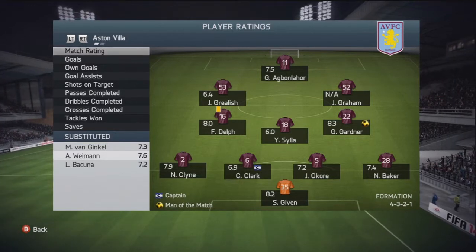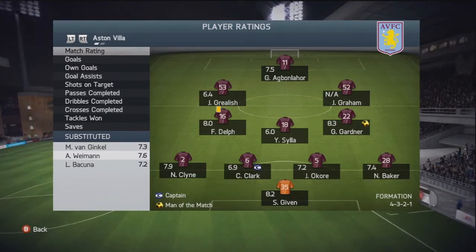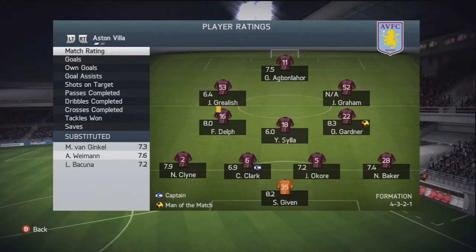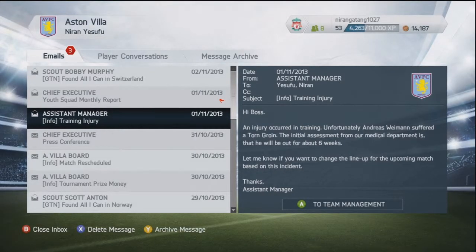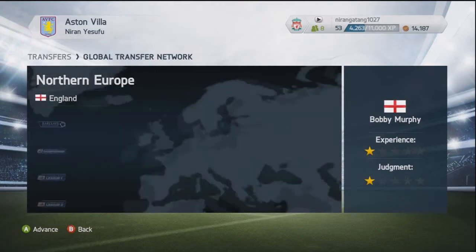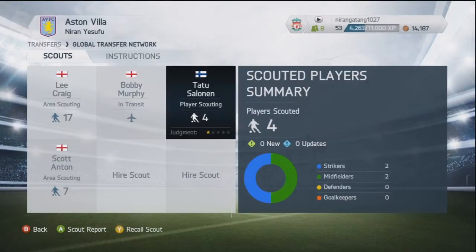That now sees us into the quarterfinals of the Capital One Cup — a great cup run we're on. Man of the match going to Gary Gardner, getting a great rating. Fabian Delft, Nathaniel Klein, and all the substitutes did well, including Shea Given, Van Yinkle, Weimann, Bakuner, and Agbongahor. But unfortunately a training injury strikes — six weeks with a torn groin, so Andreas Weimann will be out.